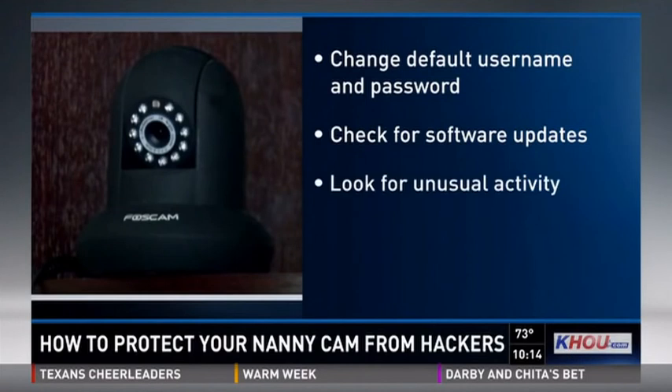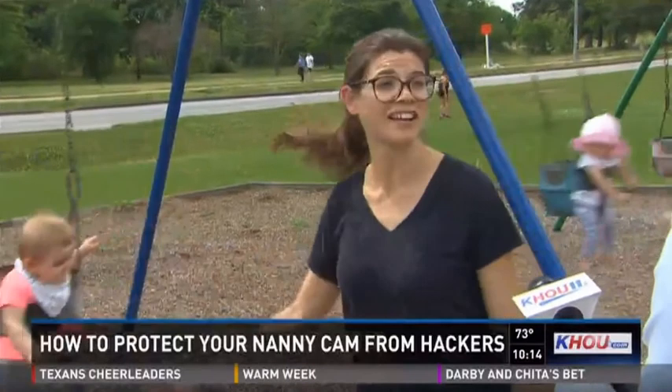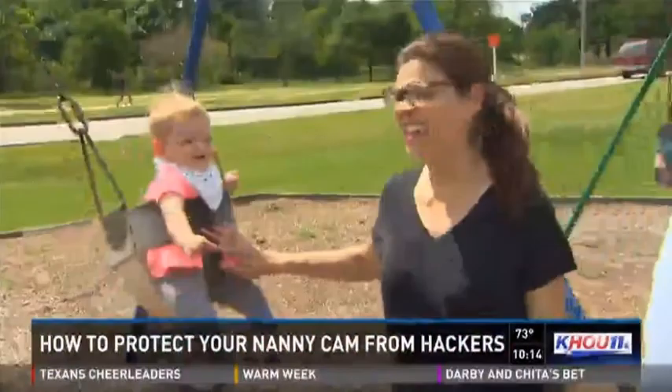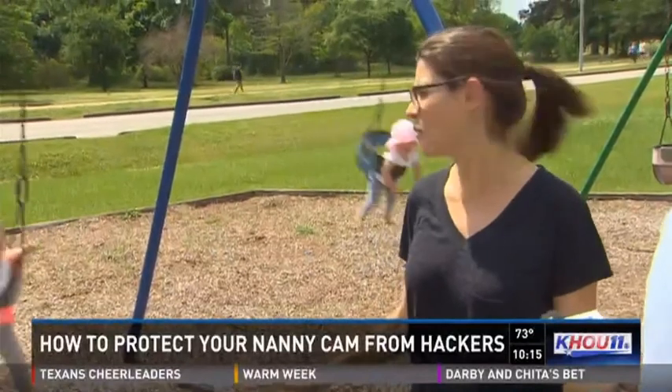"I hadn't heard that, but I probably would do that now knowing." Leah Furbank says she uses the monitors for peace of mind while her eight-month-old daughter is sleeping. "I'm personally not that concerned. It's not nice, but for me there are bigger concerns, and I think the benefits of having a camera outweigh the risks from something like that happening."